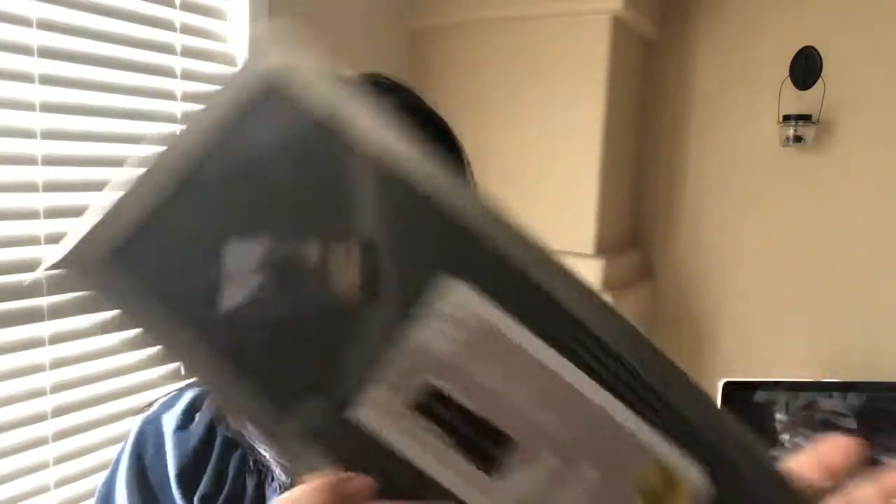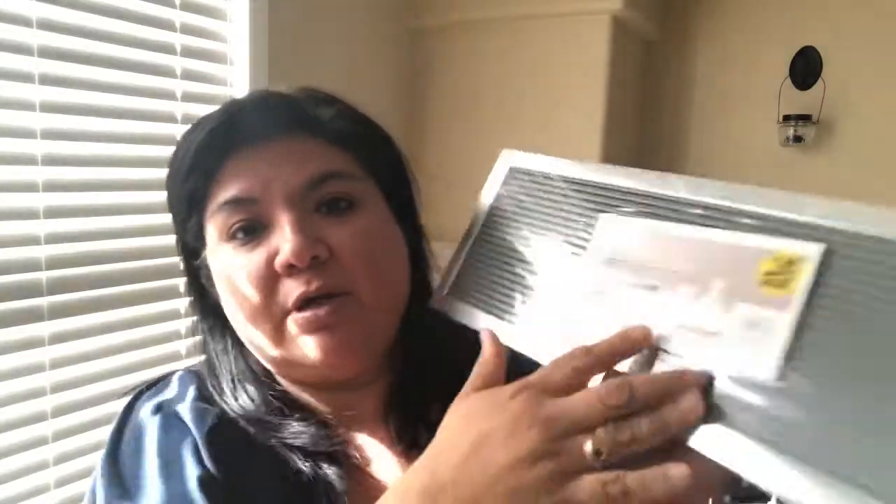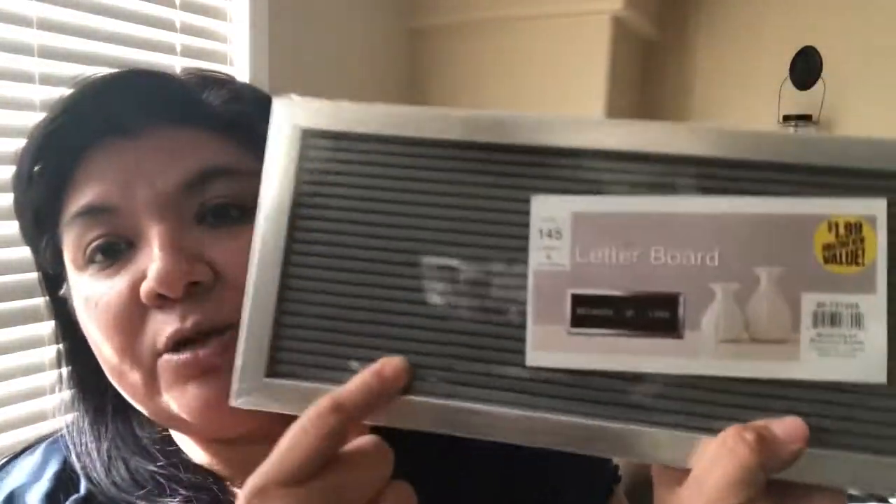So I bought — they had letter board signs and light up signs. These are super popular. Here's one of the ones I bought. It was only $1.99 and it comes with all the letters in the back. It's a silver and gray.